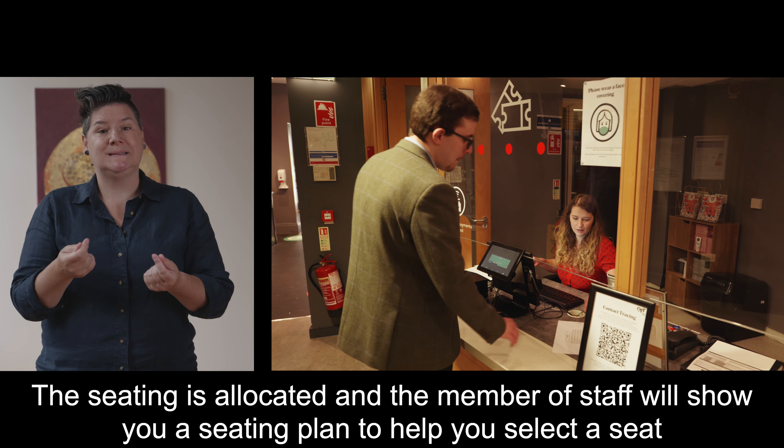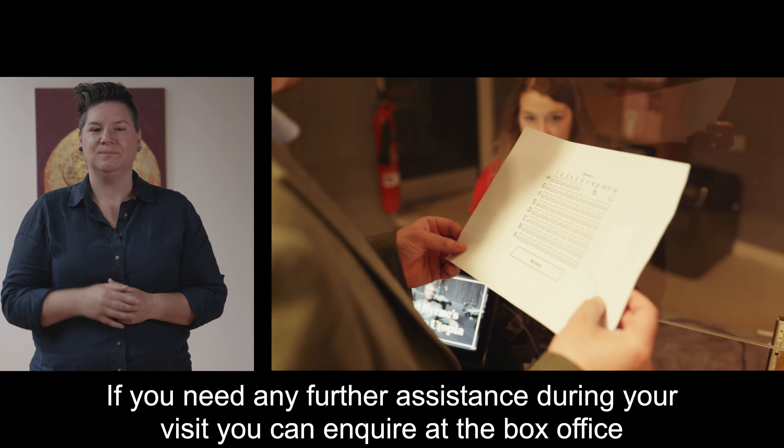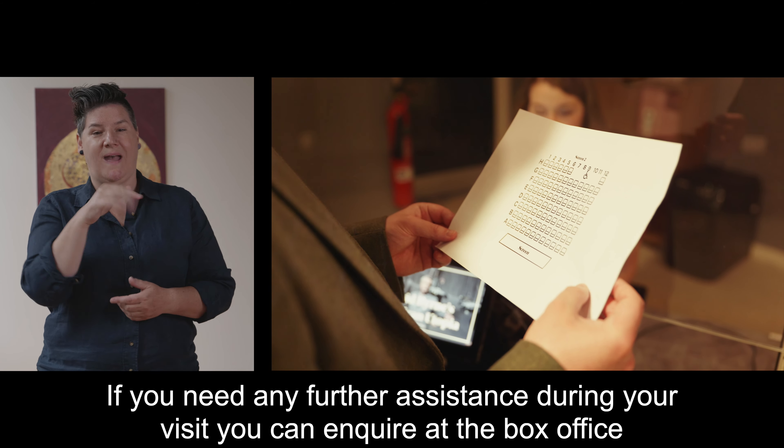The seating is allocated and a member of staff will show you a seating plan to help you select a seat. If you need any further assistance during your visit you can enquire at the box office.